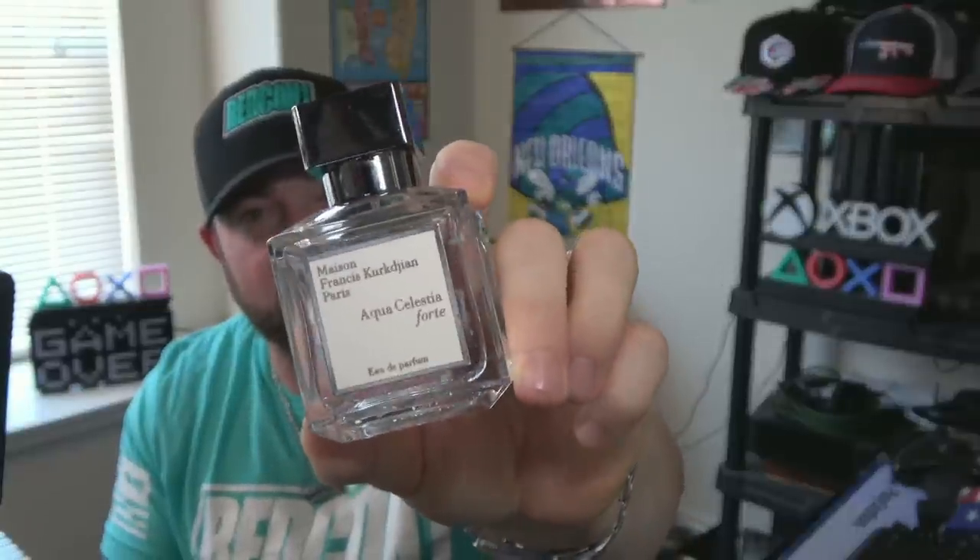I was lucky enough to get a tester, so it came in a white tester box and I saved a few dollars. This is one of those 2.4-ounce 70ml bottles. They now have 30ml bottles which look pretty cool, but I'm glad I have 70ml because you don't need a lot of sprays. For semi-casual, semi-formal situations in warmer weather, this is perfect. Five to seven sprays suits the attire perfectly. It was love at first sniff, and the more I wear it, the more I love it. One of my favorite fragrances for springtime — Aqua Celestia Forte from Maison Francis Kurkdjian.